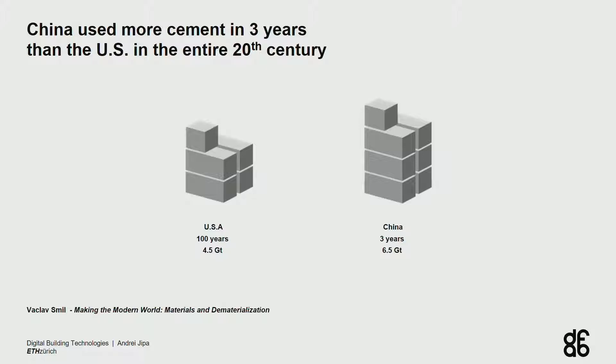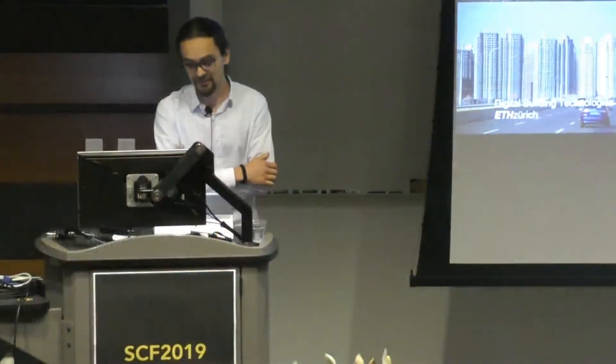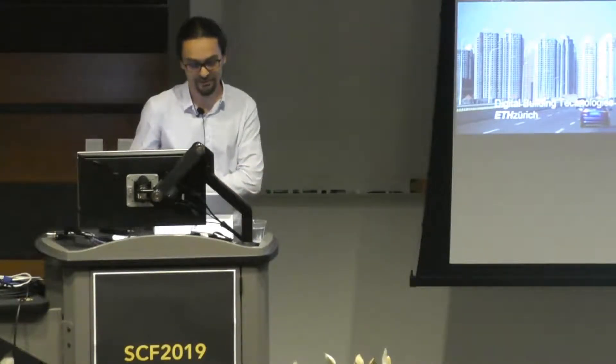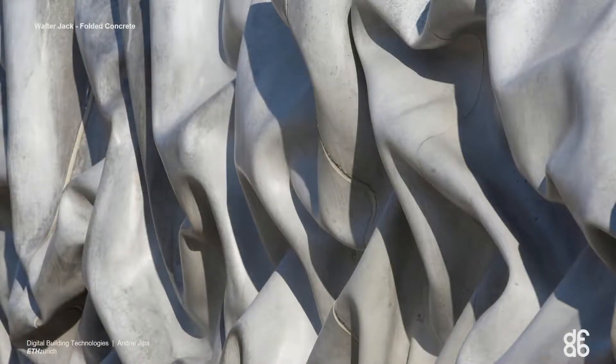Statistically, China every three years uses more concrete than the United States has used in the entire 20th century. In other words, we're building a new Paris every week. And the question we're asking is: how do we want this new Paris to look like? Because we're confronted more and more with concrete used in a very repetitive, standardized, inefficient, prefabricated monolithic boxes — despite the fact that concrete can actually be cast into any conceivable shape.